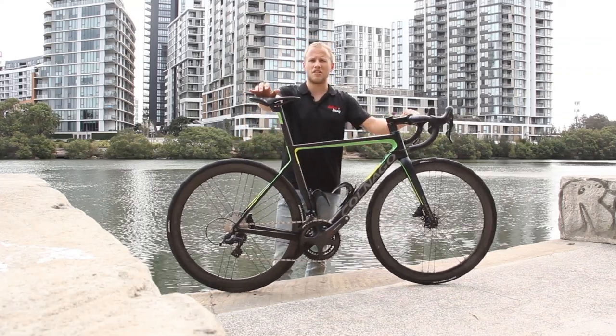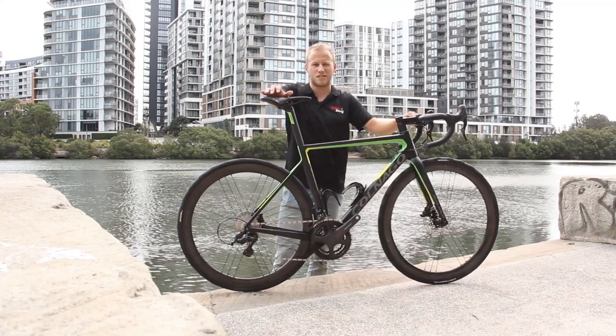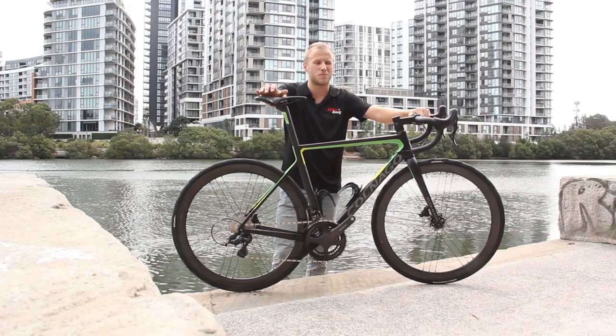And there you have it, Colnago's stunning V3RS. Check it out on our website, BikeBug.com, or roll into a BikeBug store near you to get a peek of it in the flesh. You won't be disappointed.